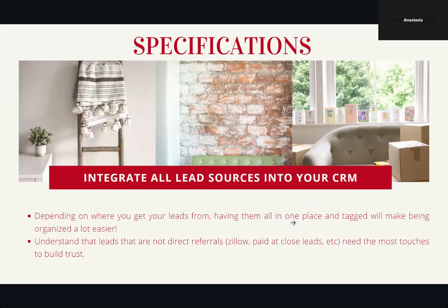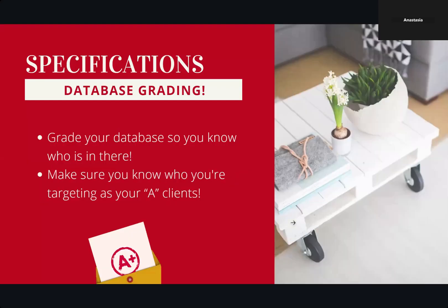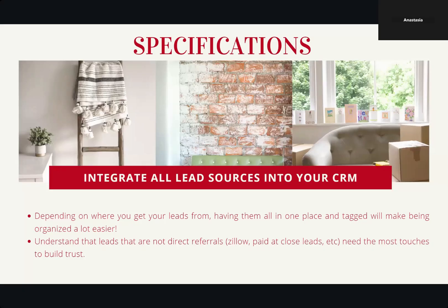So the first thing we're going to talk about is database grading. When we grade our database, we make sure that we know who is in there and who we're targeting as our A clients. If you need a recap, we can always go back to that first class. Next, we are going to integrate all the lead sources into our CRM. Depending on where you get your leads from, having them all in place and tagged will make being organized a whole lot easier.